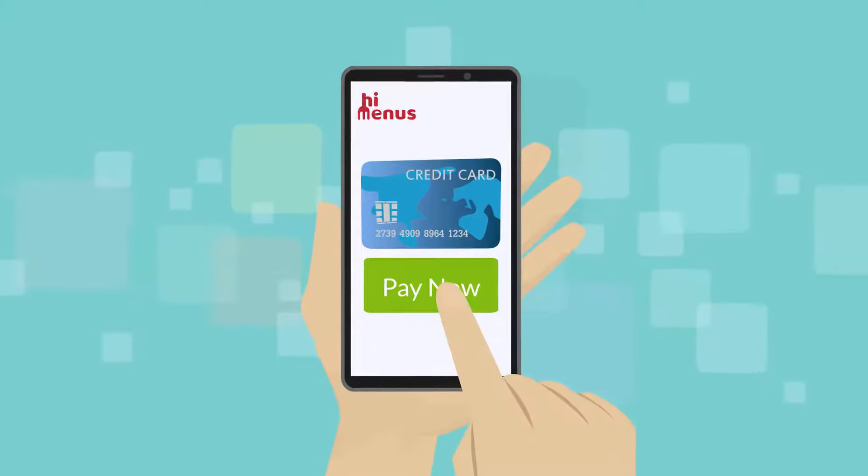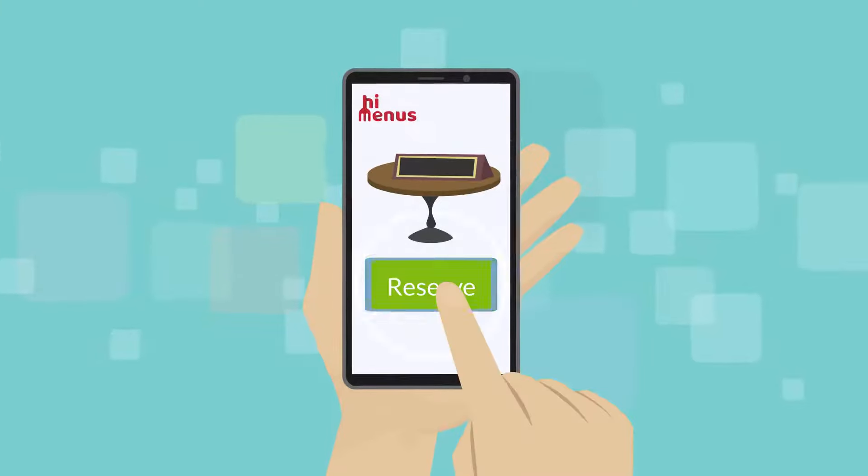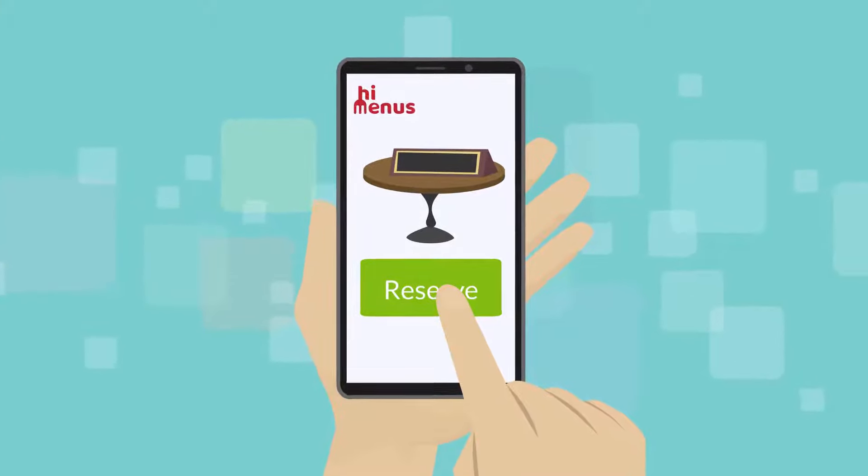Yes, customers can pay online or split payments from the app. Yes, customers can choose a place to sit and reserve a table.